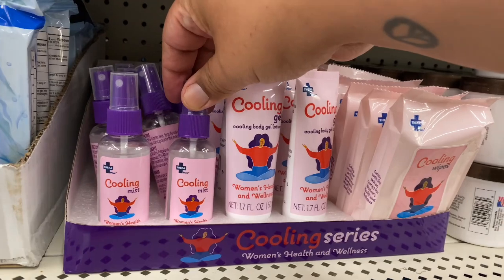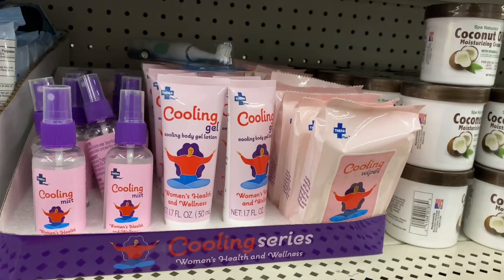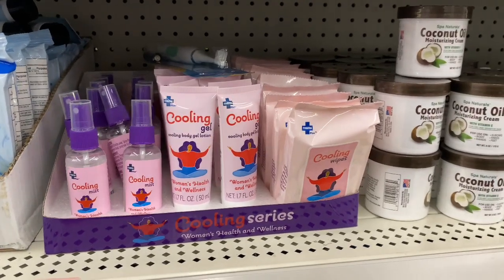I found these — this is the cooling mist. That's pretty nice. This is the cooling series for women's health and wellness. And they also have the little wipes. Definitely new items here at my Dollar Tree.